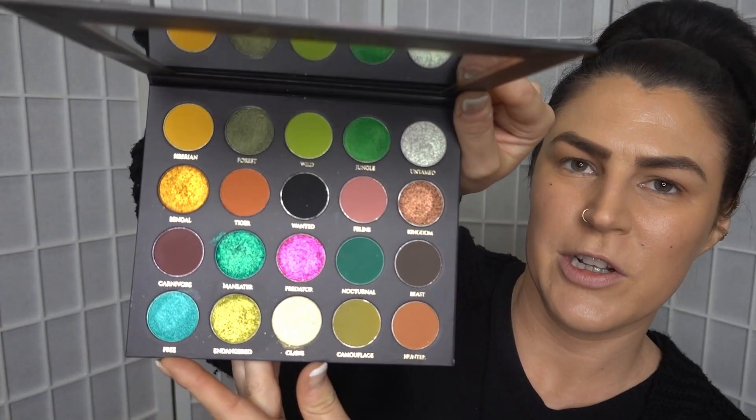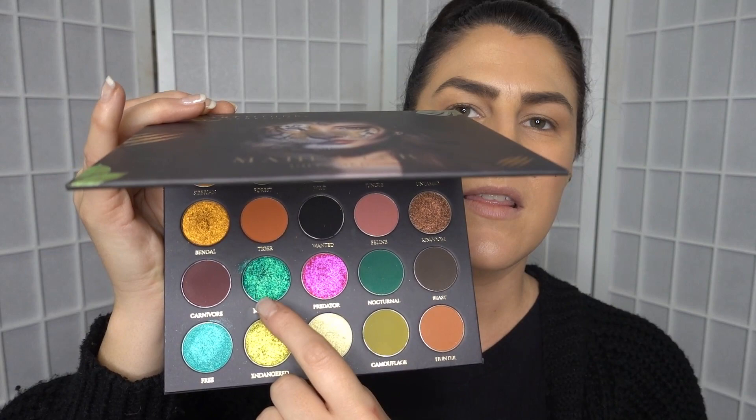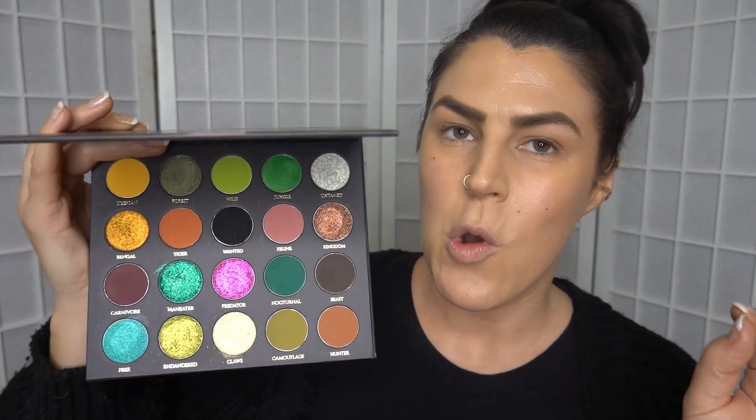We're definitely going to do something bright and colorful with this palette — I mean, look at it. I think I want to use this pink shade and perhaps this Man Eater shade. Just a spoiler alert: I actually got this in the mail yesterday, was all set up to film, and our power went out and proceeded to be out for 12 hours.